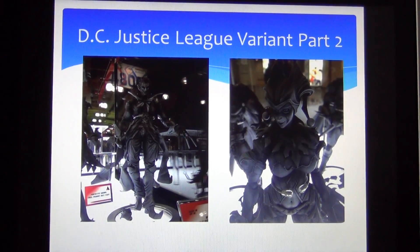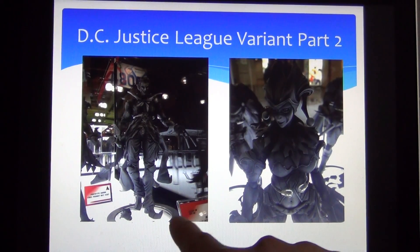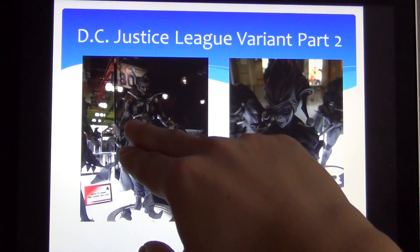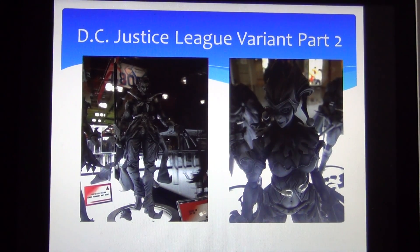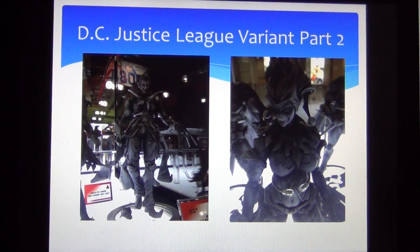Same thing goes for Joker — this guy looks awesome with his clown shoes and just the whole get-up you see here. I am super excited. I cannot wait for any of these Justice League variant figures to come out. I've already pre-ordered pretty much all of the characters to be released soon, so this will just be another set of figures I will be collecting.